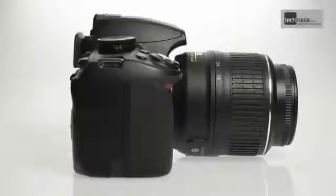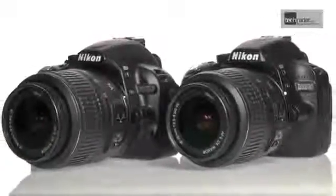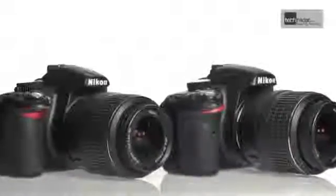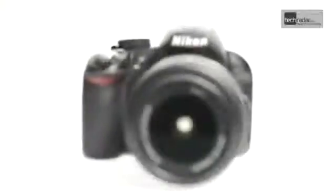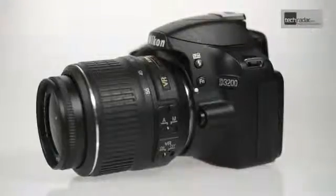Taking the same processor as the professional level D800 and D4 bodies, the D3200 features an EXPEED 3 device, which means that the camera is capable of performing better in low light and at high sensitivity settings, something which our lab tests have confirmed.